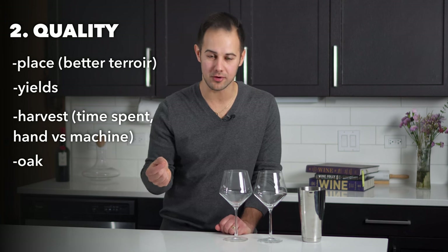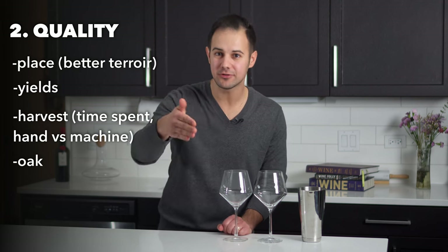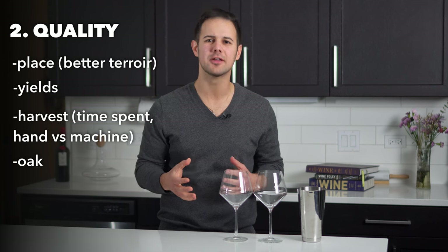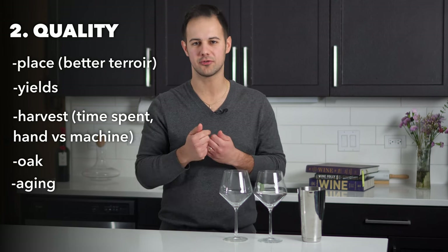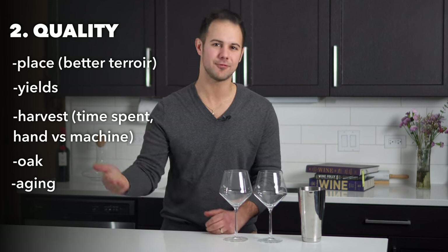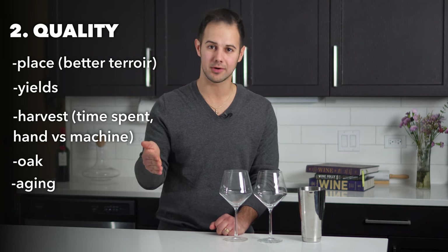Oak quality is another factor — using oak barrels at all adds cost, and barrels range from cheap to thousands of dollars each. Finally, aging: some regions require aging by law, others choose to age their wine before release. Older wines at retailers or restaurants are more expensive because the seller is sitting on inventory that isn't generating revenue. My wife is going to pour the second blind tasting while I'm off camera.